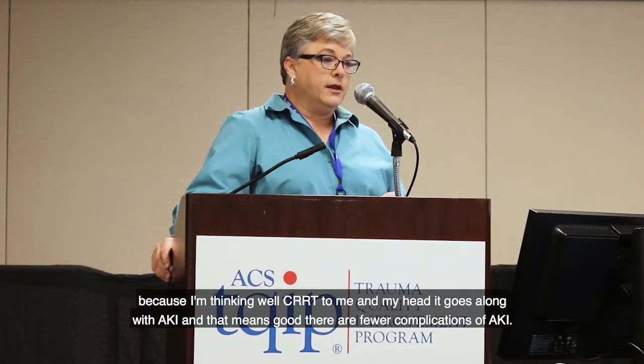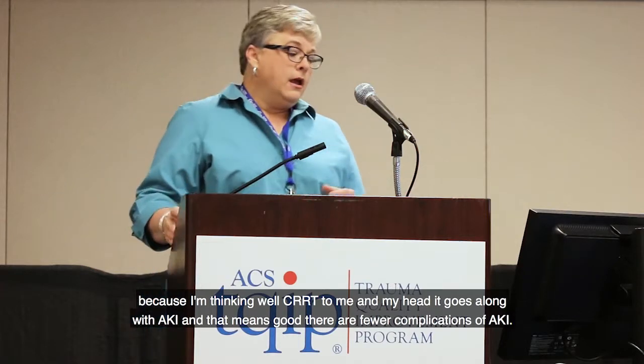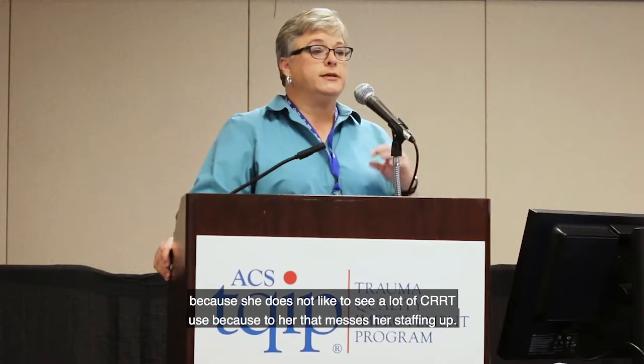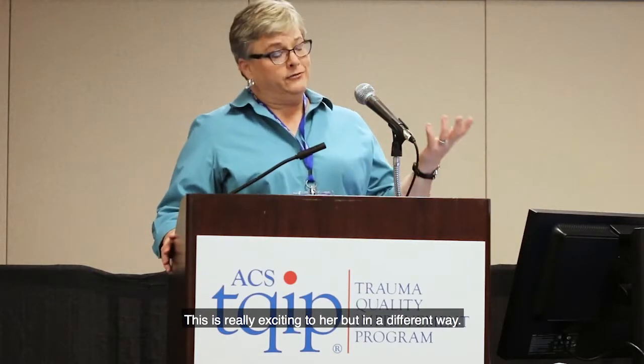As a trauma program manager, I'm excited to see this trend because CRRT, in my mind, goes along with AKI — and that means fewer complications. Our STICU director and trauma ICU nurse manager are also pleased because CRRT patients have to be one-on-one nursing, and when you're already tight on staffing, you're scrambling. So this reduction is really exciting in a very practical way.